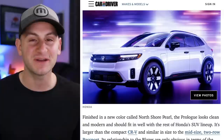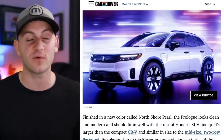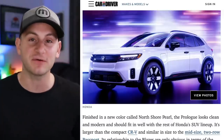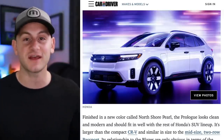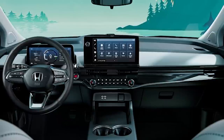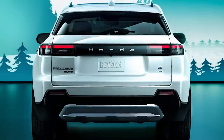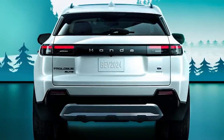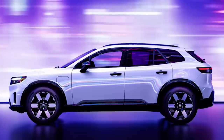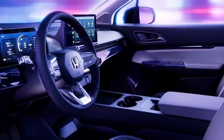We get a little information on the upcoming Honda Prologue, set to debut in 2024. It will share the same powertrain as the Chevy Blazer EV, just with different exterior styling. The Prologue should feature two screens: an 11-inch digital gauge cluster and an 11.3-inch central infotainment touchscreen. Range figures being discussed are between 250 and 320 miles. This is set to be Honda's first electric SUV.